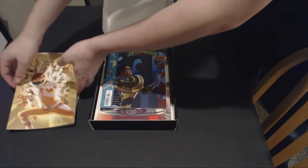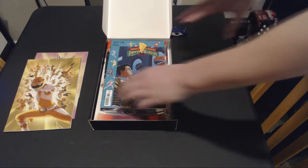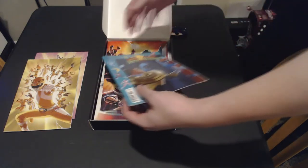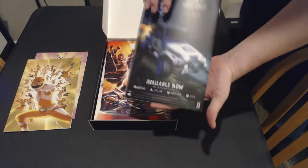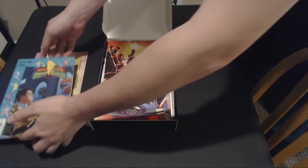We also have probably my most disappointing of all the things in this box. It is the Power Rangers number 28 variant cover. I actually have a couple of these — they are very common where I'm at. Very kind of disappointing on that end.